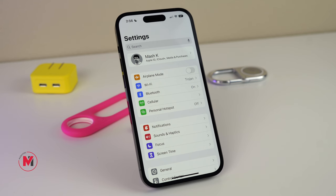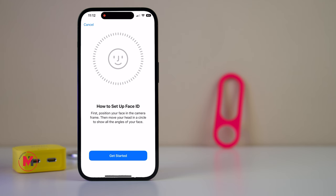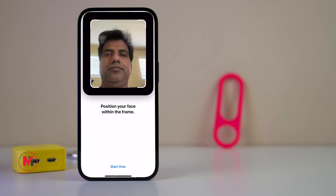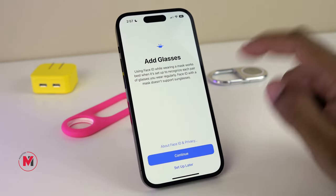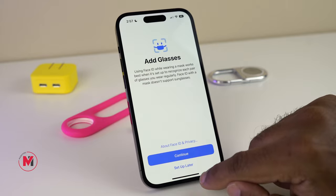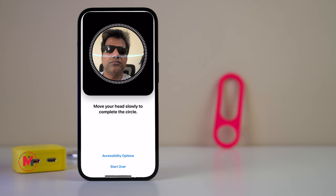Apple is working to improve the accuracy of Face ID, and there are a couple of additional options. You can add an alternate appearance by setting it up and scanning your face again. In addition, there is an option for Face ID with a mask, and also an option to add glasses. If you want to set up your Face ID with glasses, you can use the 'Add Glasses' option, which is handy while driving or reading.